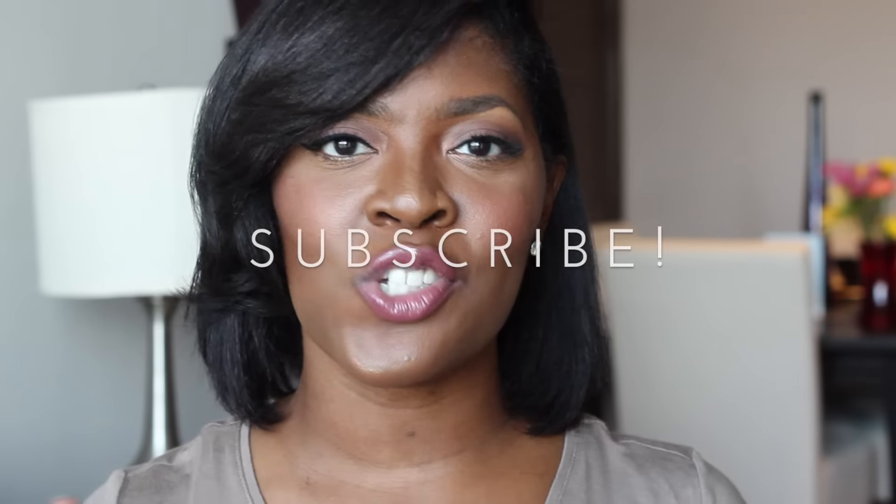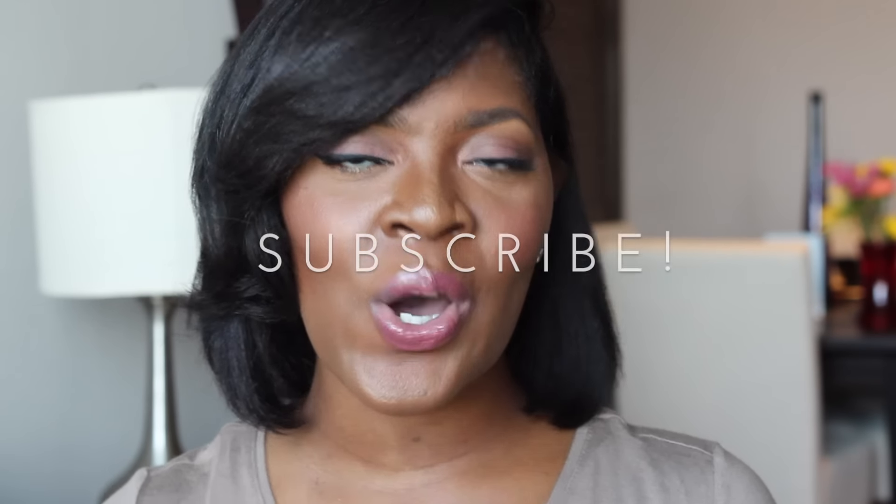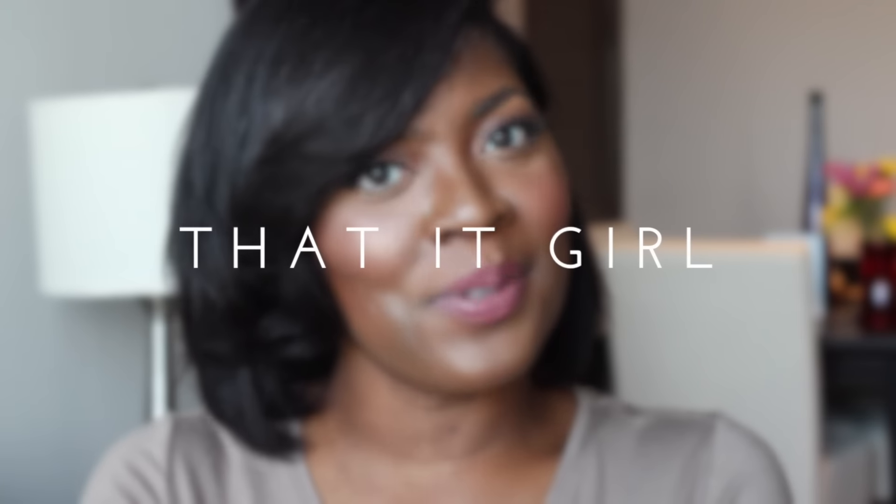Alright, that's it you all — I am done! That is everything I got from Sephora. I hope you all enjoyed this haul. Make sure you are subscribed to my channel, following me on Instagram, Twitter, and Facebook, and don't forget to visit me on my blog at www.thatitgirl.com. Talk to you later, it girls — bye!